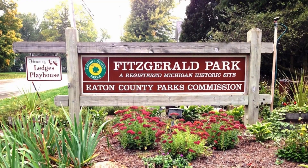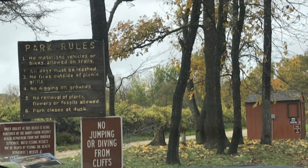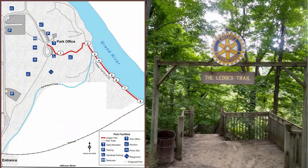The ledges can be viewed at Fitzgerald, Lincoln Brick, and Oak Parks. Collecting rocks or fossils is not allowed. The entry fee at Lincoln Brick Park is $3 for county residents and $5 for non-residents. Fitzgerald Park and Oak Park are free.